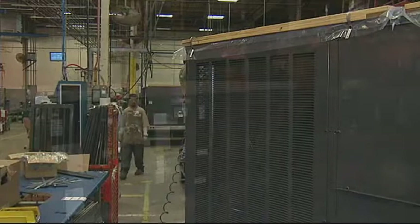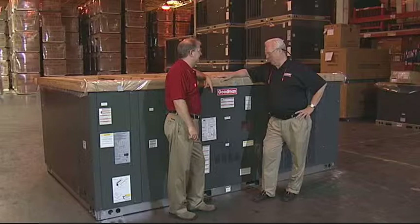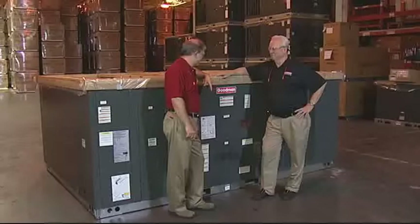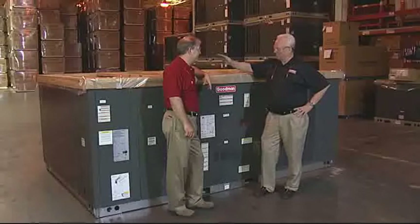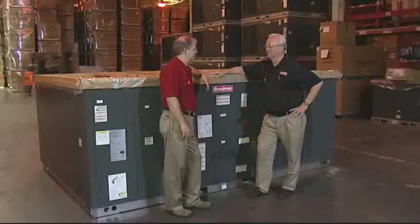Now for the granddaddy of them all — the 20 ton unit. It's about 20 square feet bigger than my office, weighs over 2,000 pounds, and delivers 20 tons of efficient cooling. Even though it's 20 tons and built on a smaller line, all of the quality procedures from the smaller units apply: same testing, same critical component scanning. Every quality standard applies to every size unit Goodman builds.